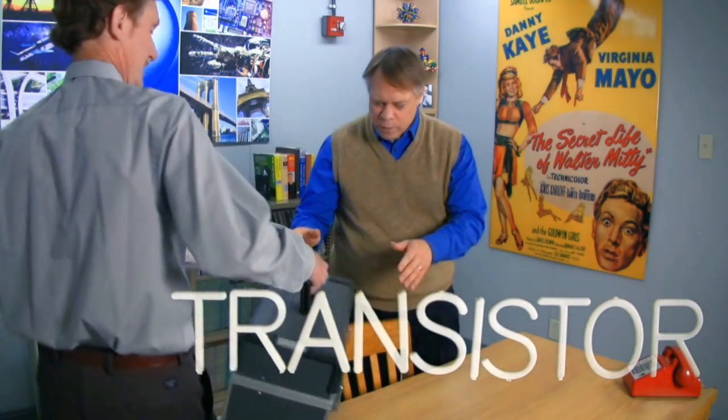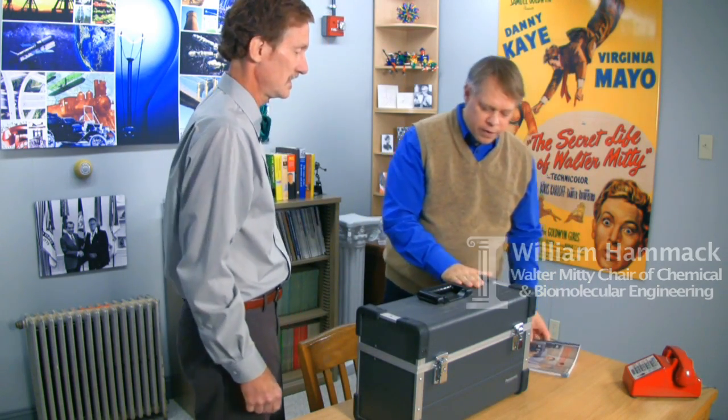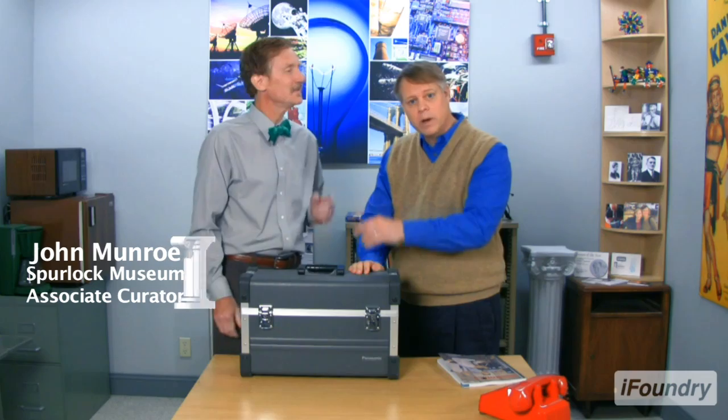Hello, wonderful. Thank you so much for bringing this over. I really appreciate this. I'm Bill Hammack. John Munro. We're going to shoot a short video about this. Just take a few minutes, just look right here. So I have with me today John Munro. Excuse me, where's the bathroom? Before you get started.